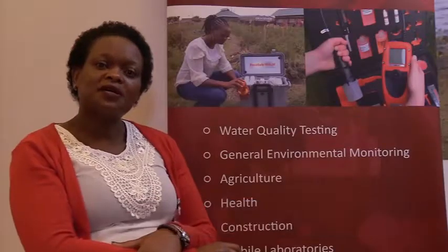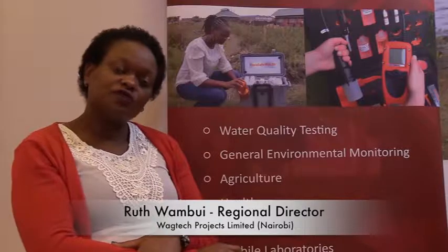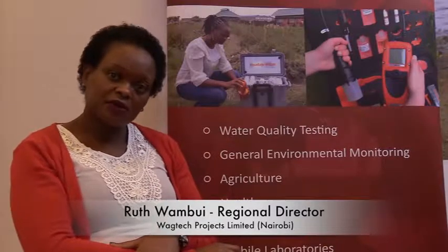My name is Zak Karim. I'm the Sales and Marketing Manager for Wagtek Projects Limited for the Territorial Path. My name is Aruth Wambui and I'm the Regional Director of Wagtek Africa, which is the Regional Office for Wagtek Projects based in the UK, and I'm based in Nairobi.